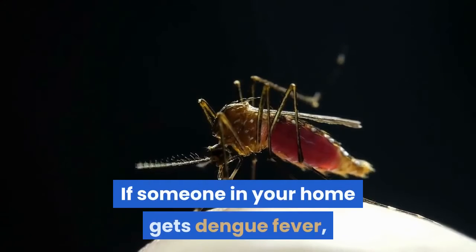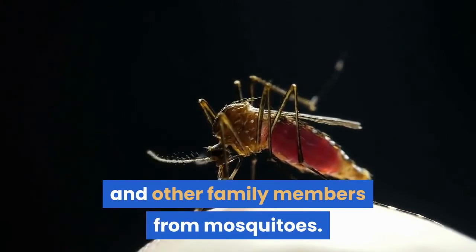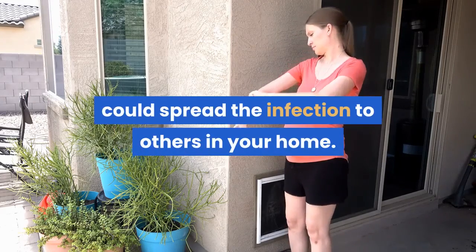If someone in your home gets dengue fever, be especially vigilant about efforts to protect yourself and other family members from mosquitoes. Mosquitoes that bite the infected family member could spread the infection to others in your home.